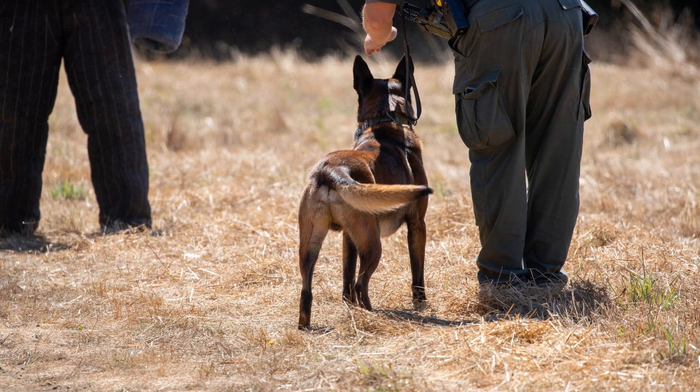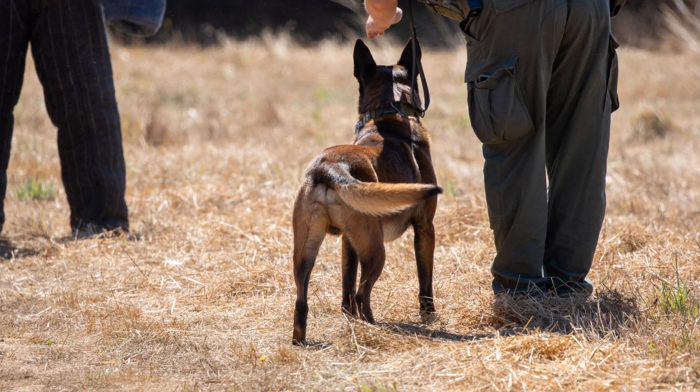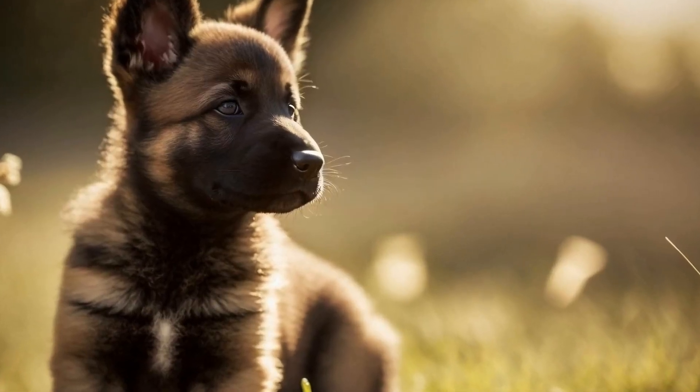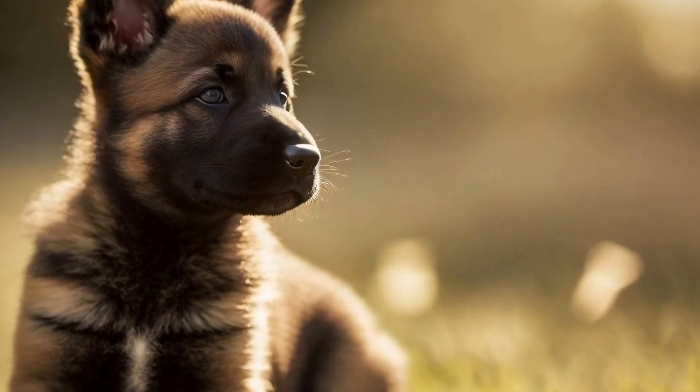In conclusion, Belgian Malinois can be valuable assets in search and rescue operations with the right training and preparation. Physical fitness, scent detection, obedience, socialization, and problem-solving skills are the key elements to focus on during their training.